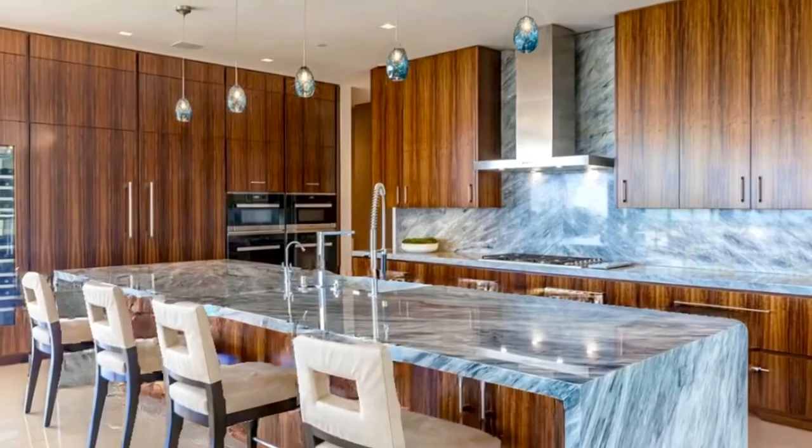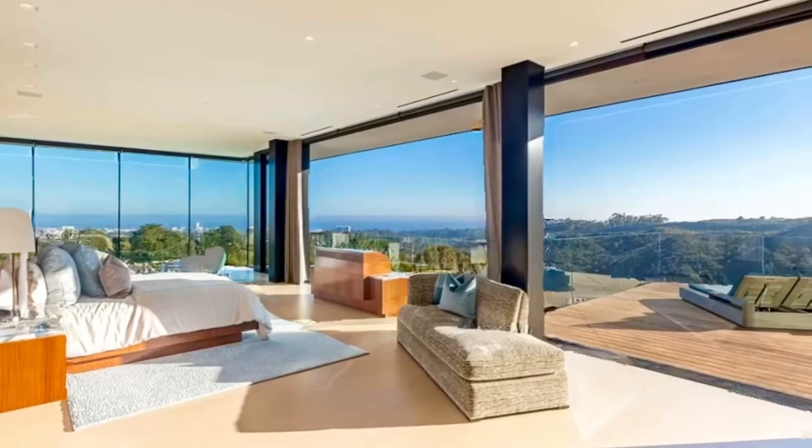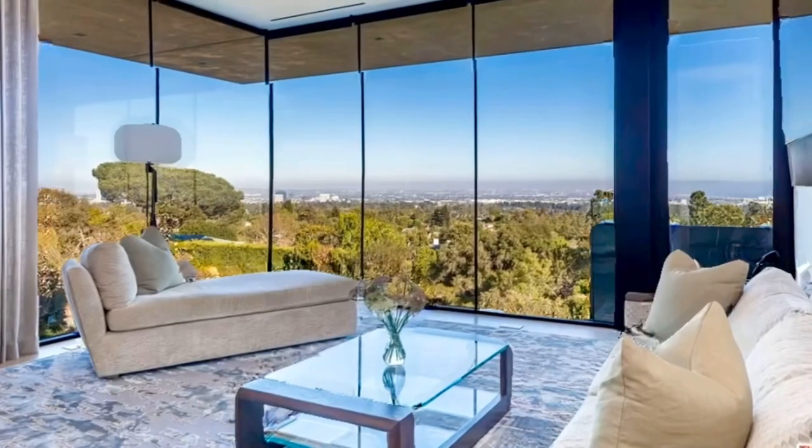Upstairs, five major bedroom suites, including a primary that rivals the finest hotels in the world. Seven bedrooms in total and an impressive 11 bathrooms makes for an incredible family estate.